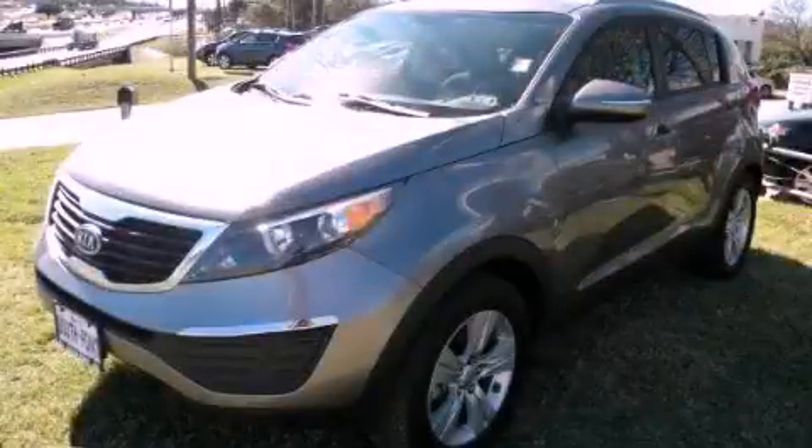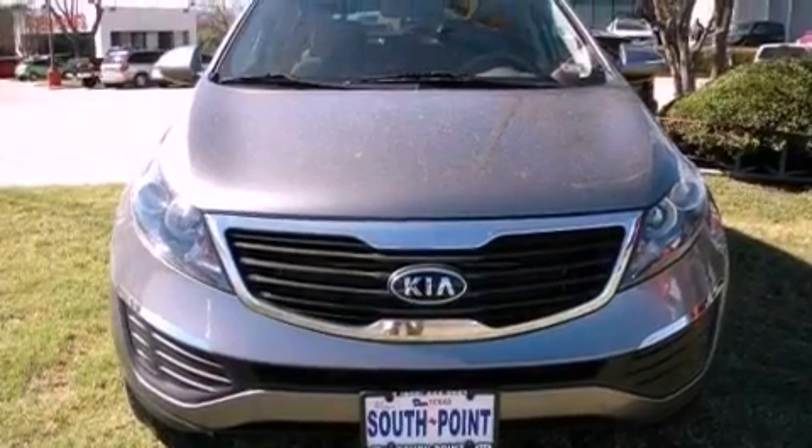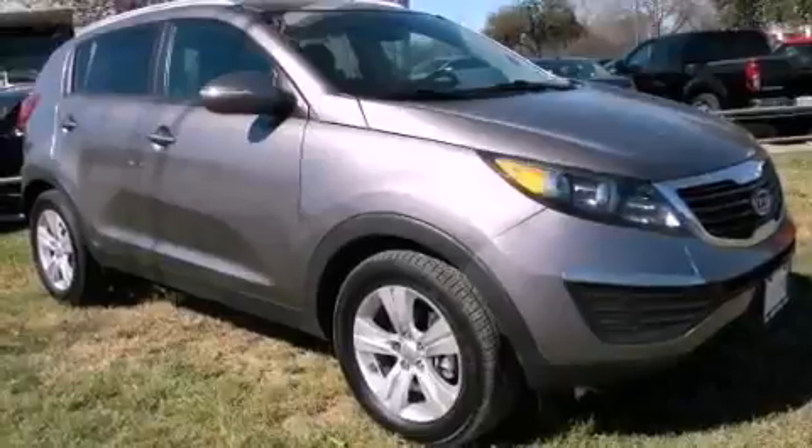This is a 2011 Kia Sportage — functional utility for a modern lifestyle. It has a 2.4-liter four-cylinder engine and an automatic transmission.